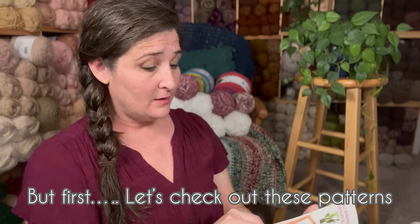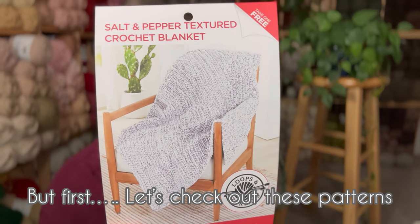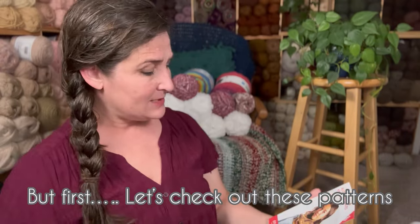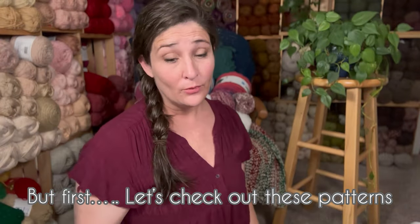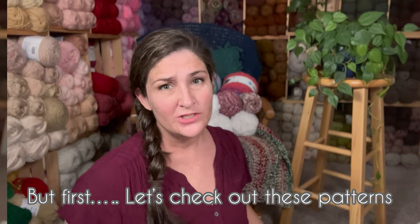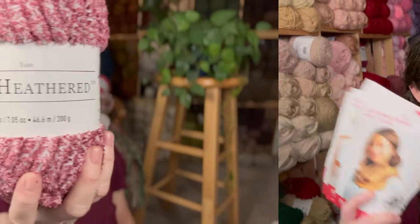I want to make every single one of these patterns. The Color Block Crochet Dish Cloth Set. The Salt and Pepper Textured Crochet Blanket. And last but not least, the Autumn Weaves Knit Cowl. I seriously can't remember if I've seen those or not, so just let me know if I'm going over these twice.